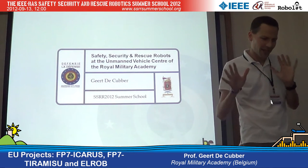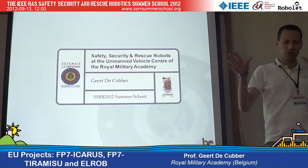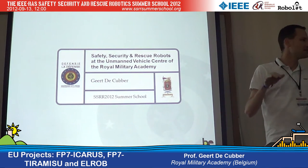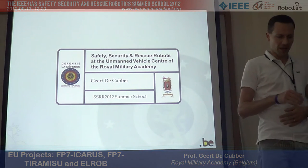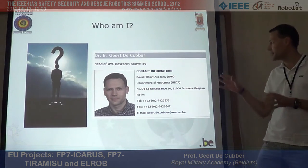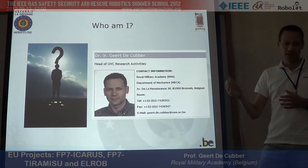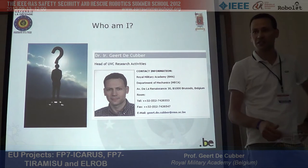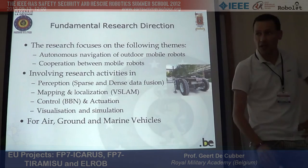I'll try to give you a good overview. This will not be quite as in depth as previous presentations, maybe because of the topic which is quite broad. First, to say who I am — as Raymond already told you, I'm the head of research of our Royal Military Academy vehicle center, as we call ourselves.